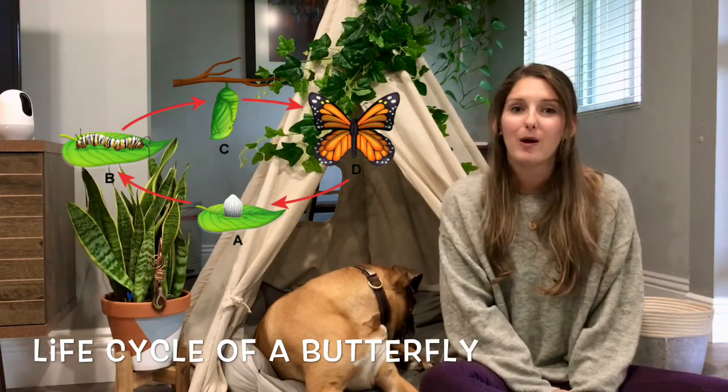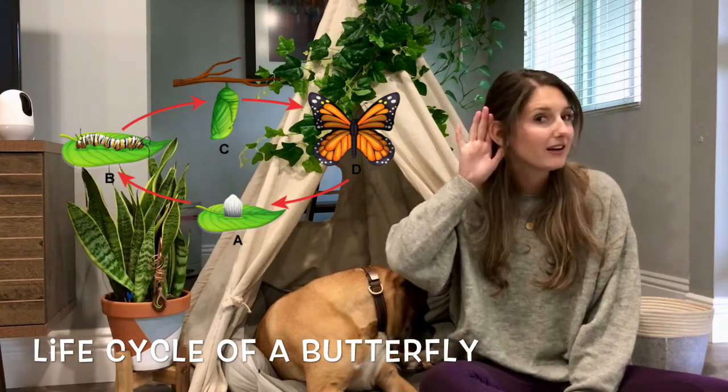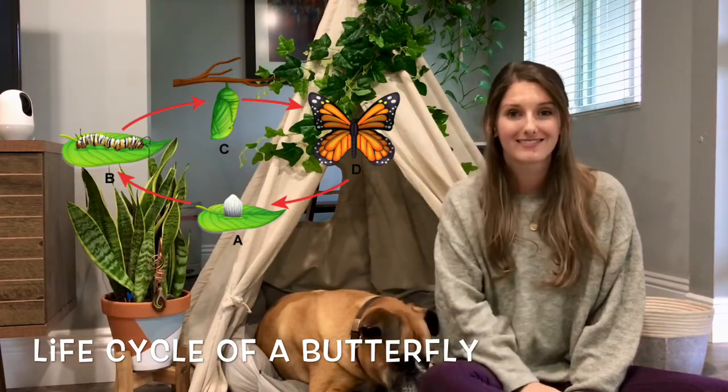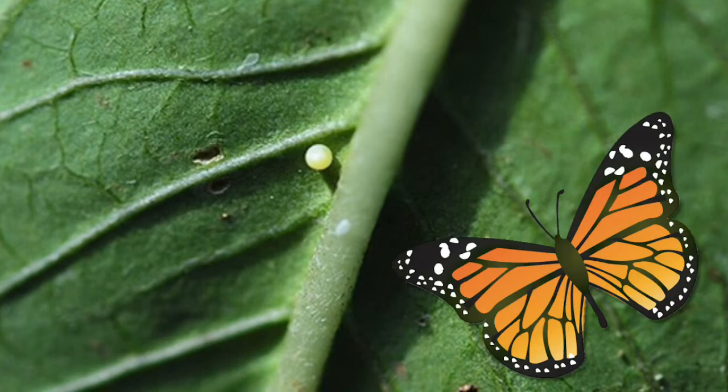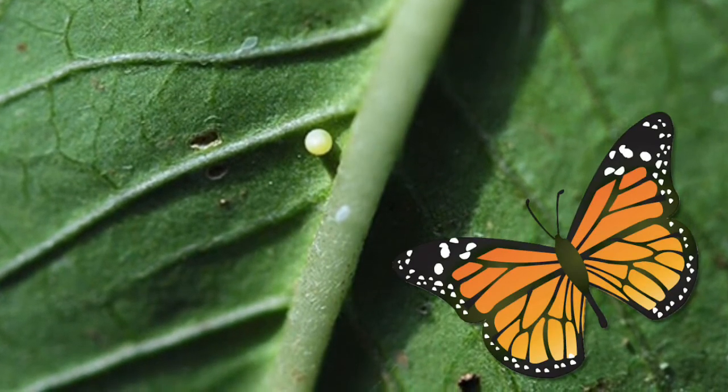We're going to talk about how a butterfly becomes a butterfly. So put your listening ears on and our looking eyes — we're gonna look at some photos. First, a mama butterfly flies all around looking for the perfect spot to lay her egg. She lays it on a leaf.